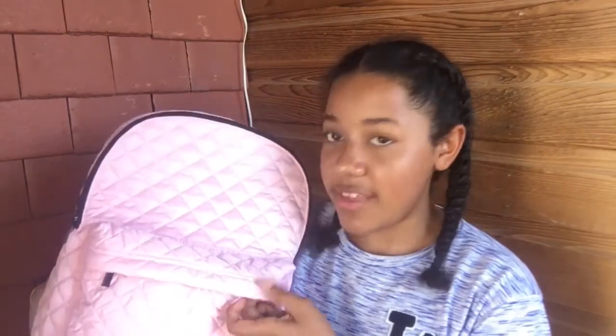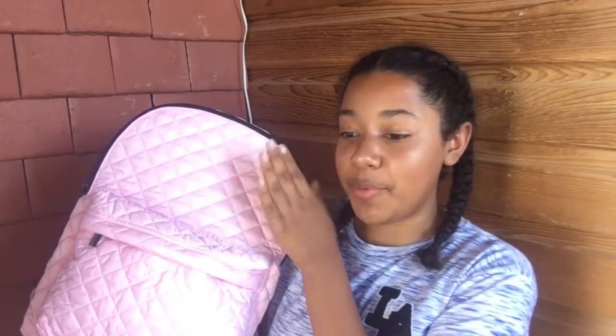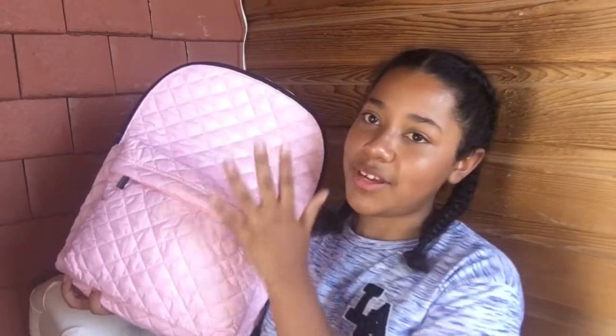Moving on to accessories — the first thing is this pastel pink backpack, which I absolutely love. It's £20 from WH Smith, so it's a bit pricey but not really for a backpack. I'd been wanting this bag even before the summer holidays — we'd walk past it after school and I just fell in love with it.